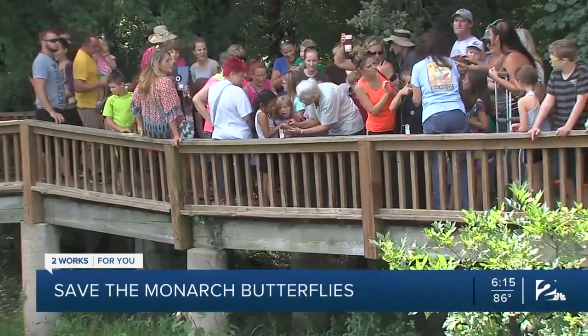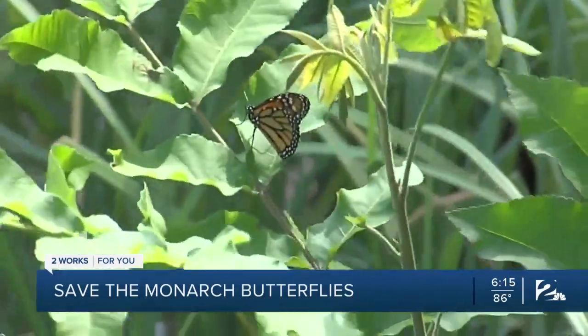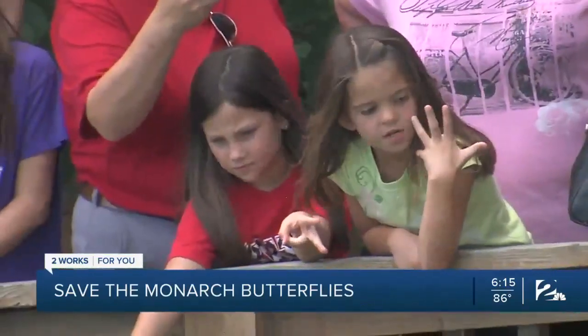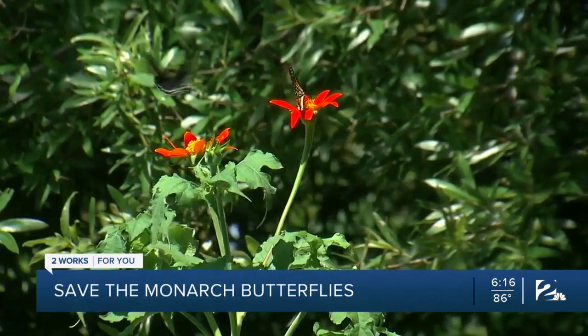Sandra calls northeast Oklahoma a Route 66 for butterfly migration. The monarchs migrate between Mexico and Canada, and very soon we'll start seeing them. Monarchs start coming back to Oklahoma and north Texas in late August, and now is the time to prepare.